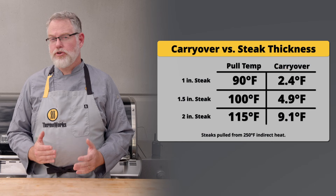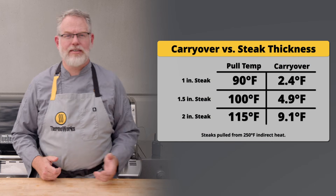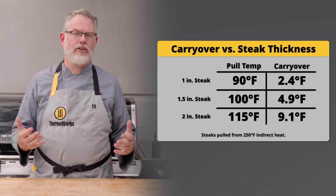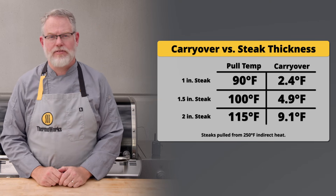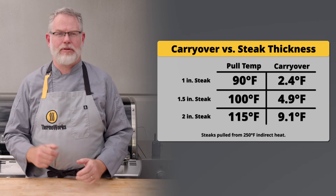The thin steak had about two degrees of carryover, the middle steak had about five degrees, and the thick steak had a whole 10 degrees of carryover cooking — and those carryovers took drastically different amounts of time, from eight to 20 minutes to complete.